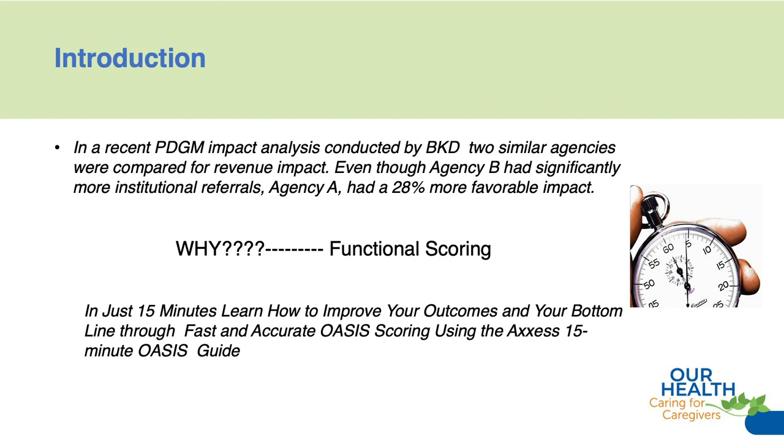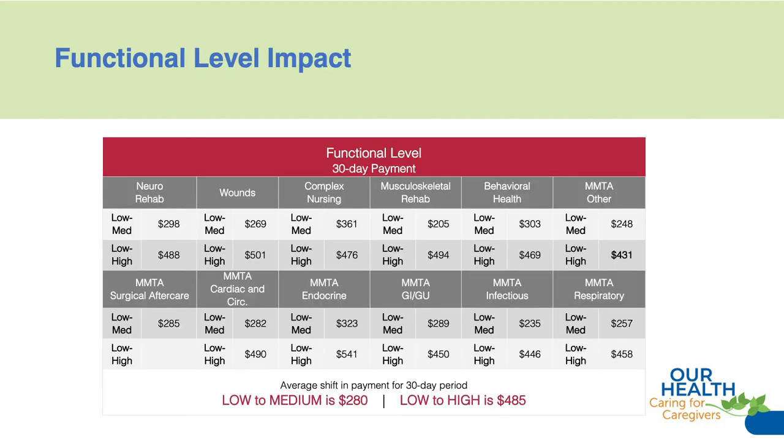Let's take a quick look at where the dollars are in clinical groupings. From low to medium is about a $280 difference, and from low to high that's about a $485 difference — $501 if you're a wound patient — just based on functional level. And by the way, this is the only OASIS level that can be directly impacted by PDGM.